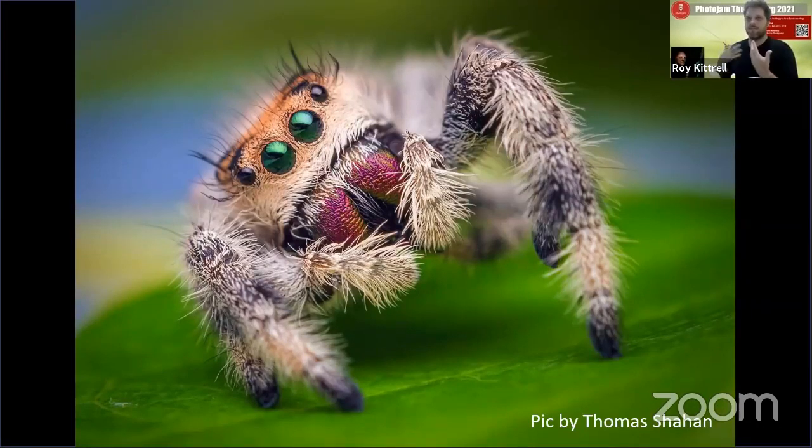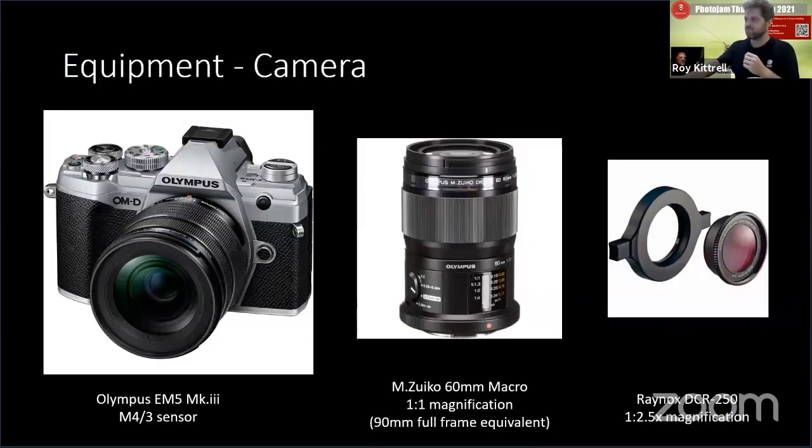I spent about six months watching YouTube video after YouTube video, totally starting from scratch — I didn't know anything about photography. After a lot of research, I became an Olympus zealot. I use the OMD EM5 Mark III. Olympus is really good for macro — it uses a micro four thirds sensor, which is smaller than a full frame camera. For macro, the smaller your sensor, the greater the depth of field you get in comparison with a full frame.